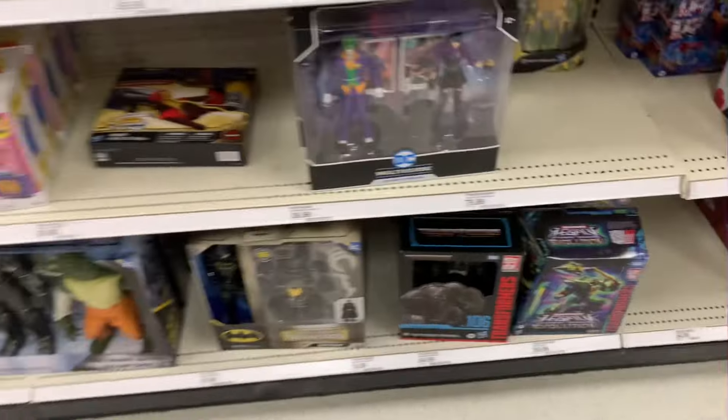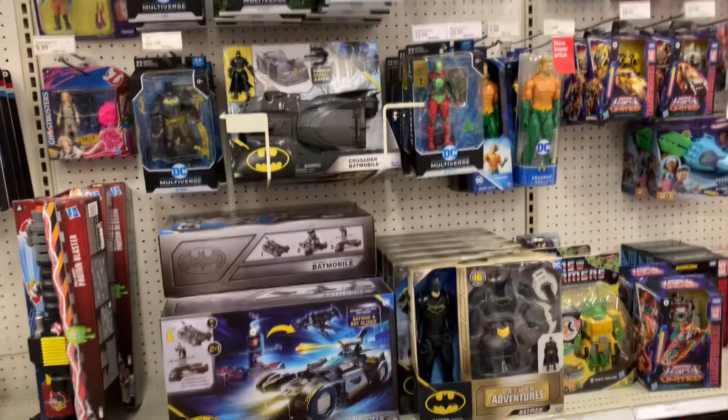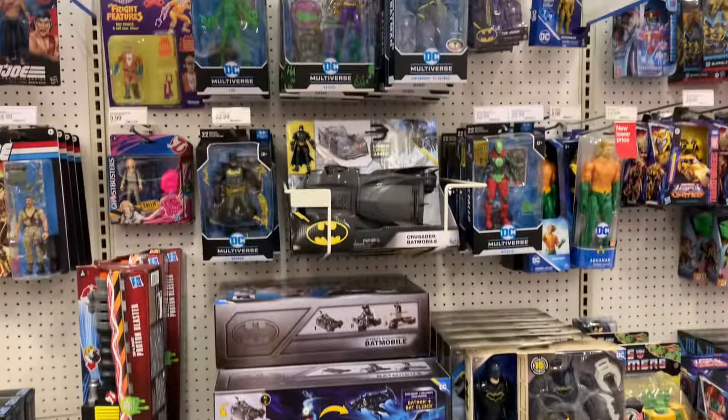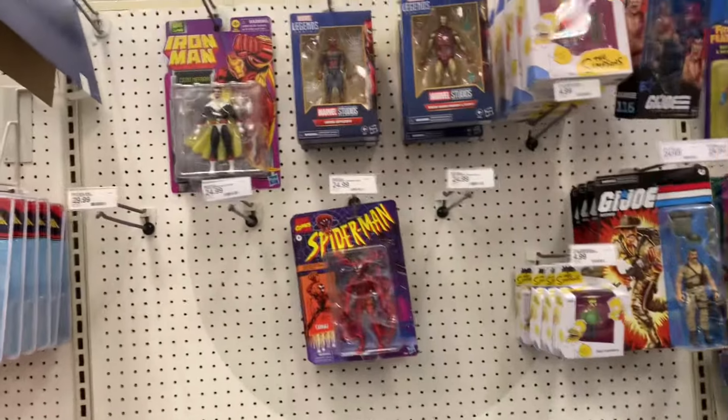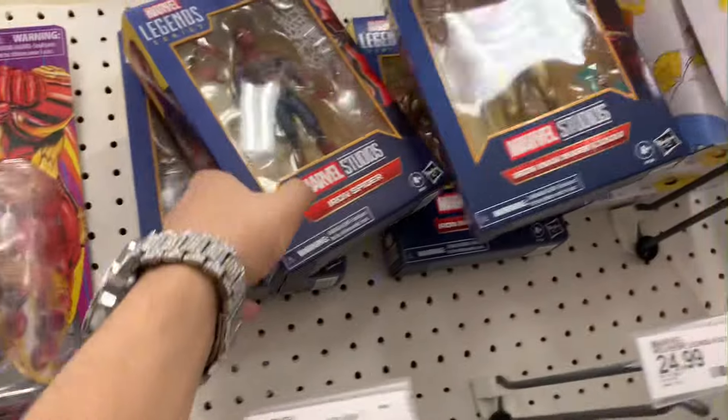DC seems to be decently stocked overall — it's the same stuff we've seen last time but it's definitely decently stocked, so if you're looking for any of this stuff make sure you check your Target. As far as the Marvel Legends, I'm not going to lie, I would be wasting my time yapping over here because it's all the same stuff — the Spider-Man, the Iron Man.